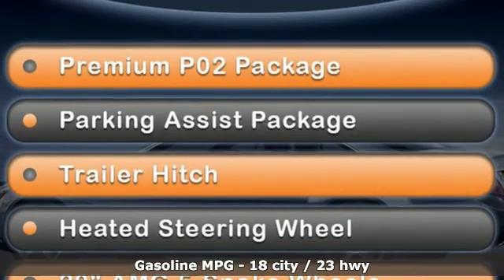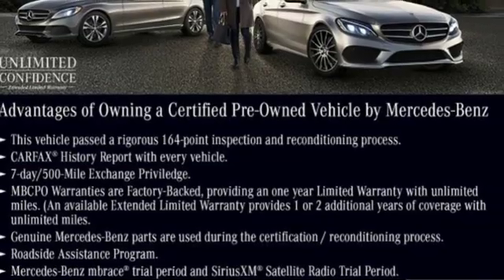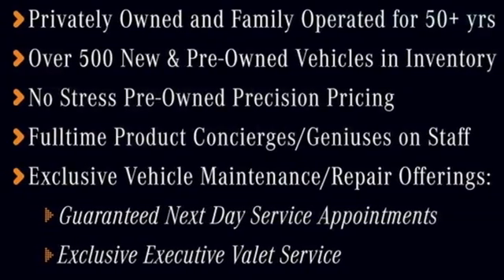Automatic transmission. Automatic with driver control suspension management. Streaming audio. Power heated mirrors. Front heated and ventilated leather bucket seats. Automatic parking sensors. External memory control.